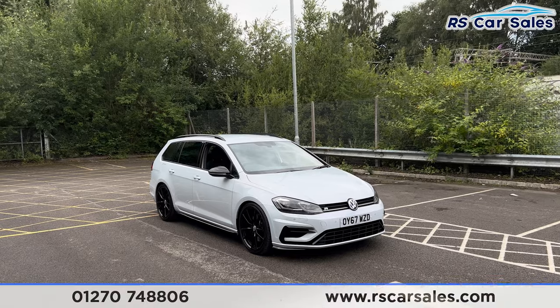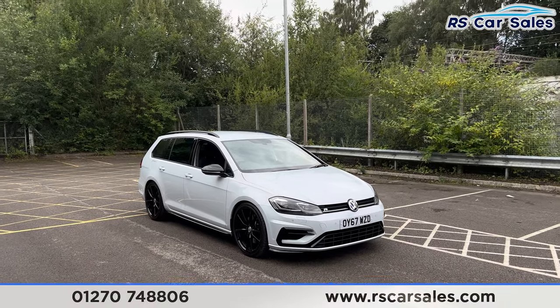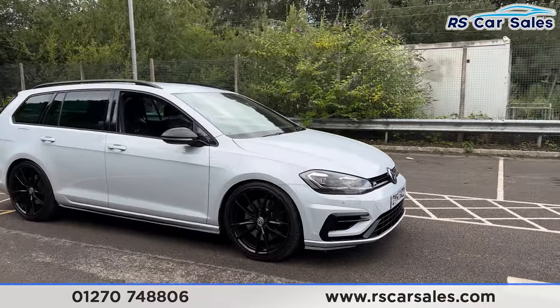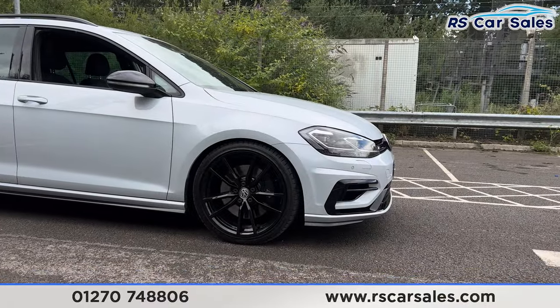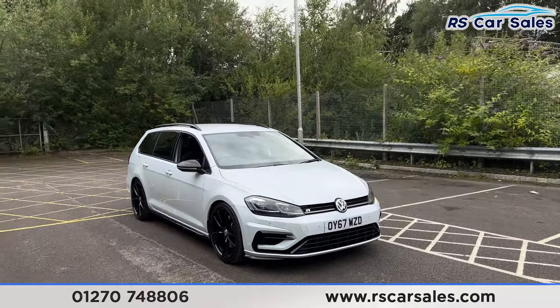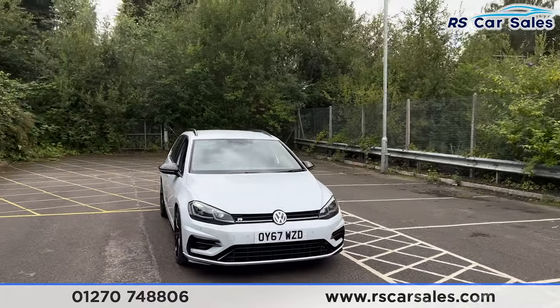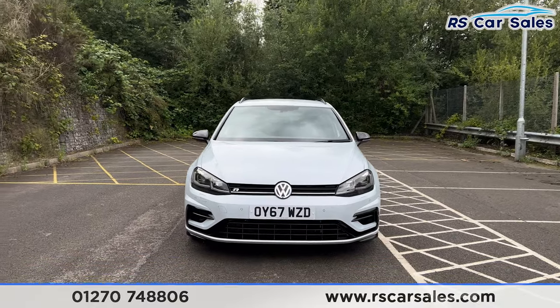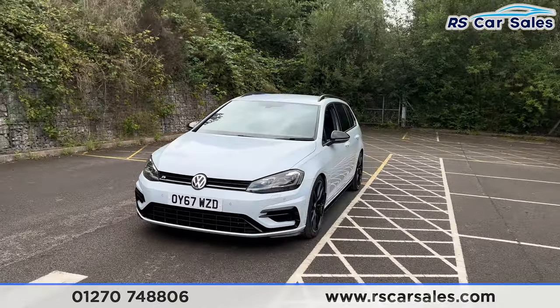Here we have a 67 plate VW Golf R DSG estate. This vehicle comes with 19 inch gloss black alloy wheels, all in excellent condition and unmarked. We also have the black brake calipers, and the white silver exterior paintwork, the LED headlights, and the Golf R badging on the front grille.